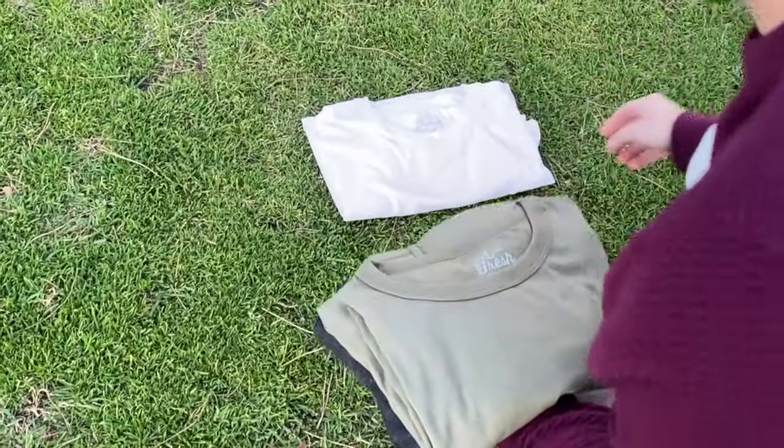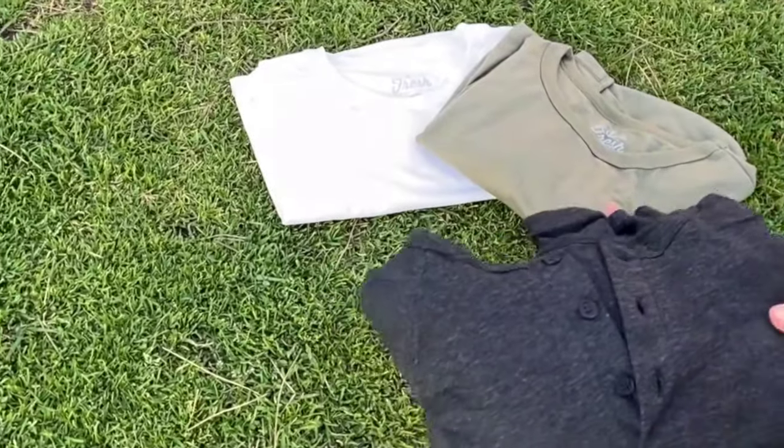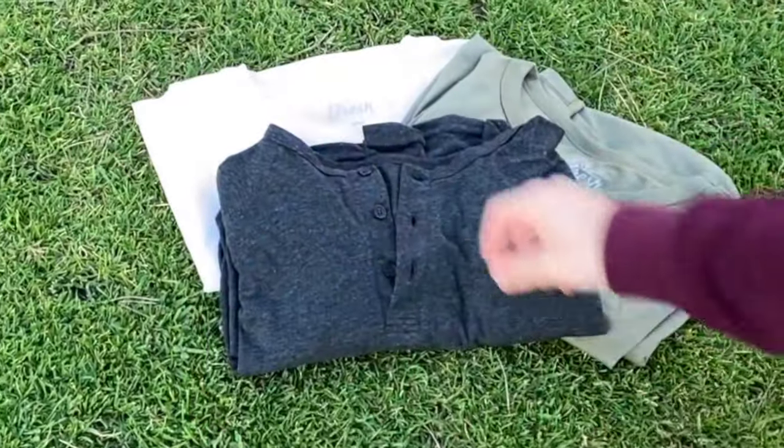First, that classic white crew neck. Then we got an army green, that military crew neck. Last but not least, that black long sleeve Henley.